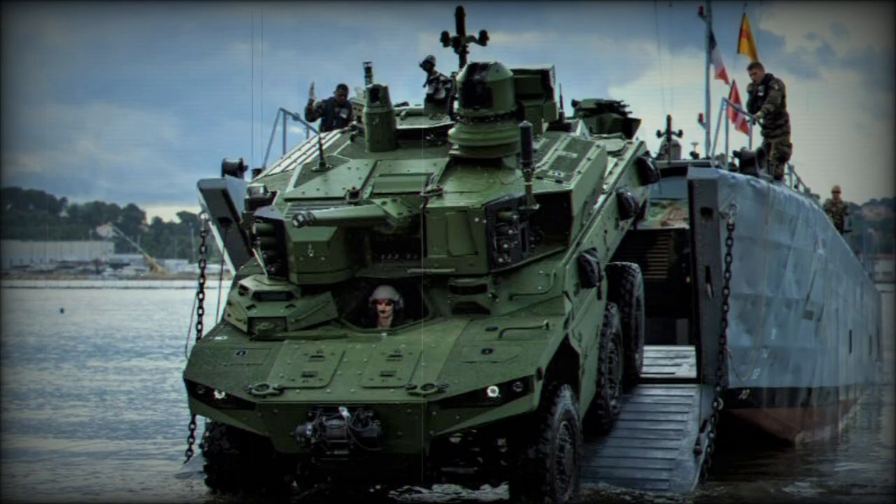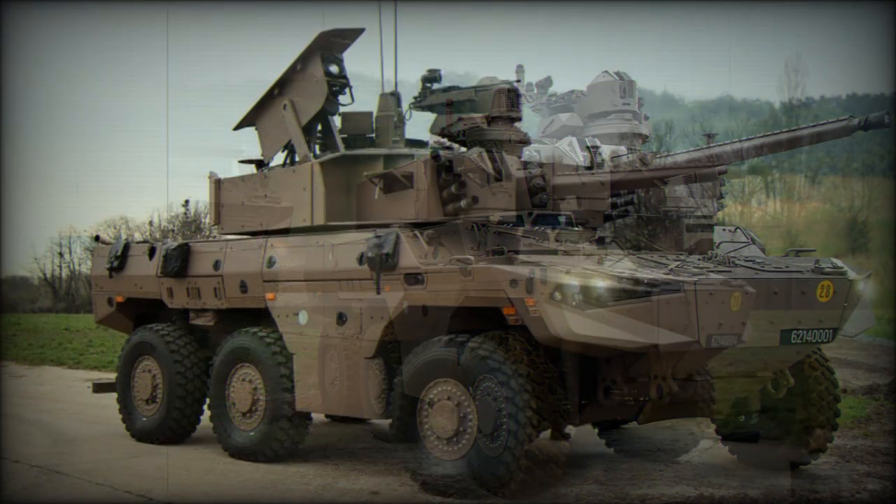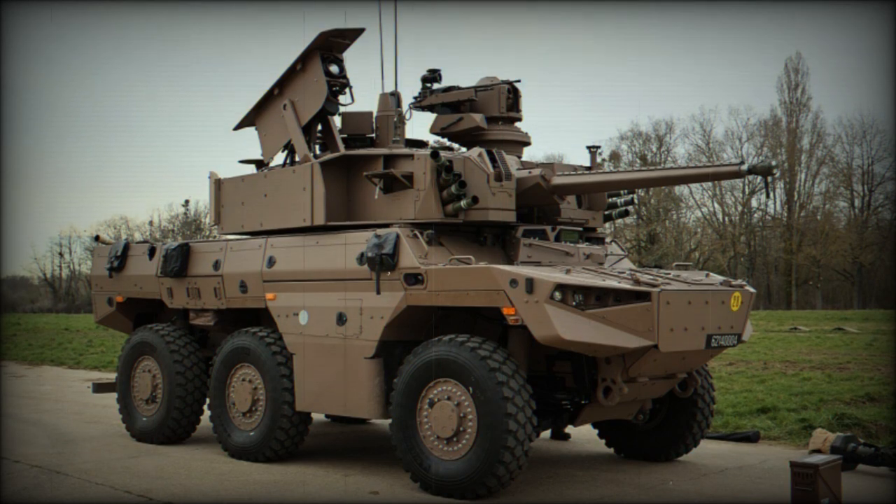The combat weight of the vehicle is in the 25,000-kilogram range. The Jaguar is armed by way of a turreted 40-millimeter CTA International Automatic Cannon with a 7.62-millimeter coaxial machine gun installation.